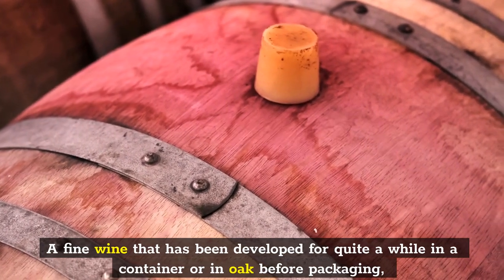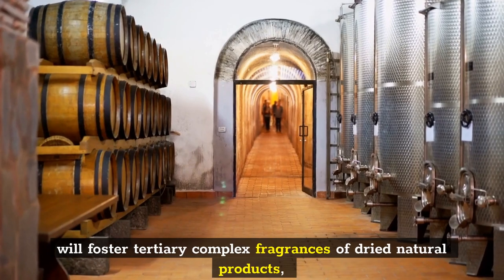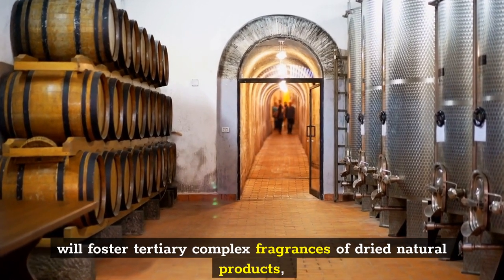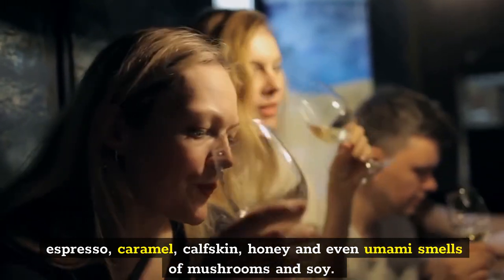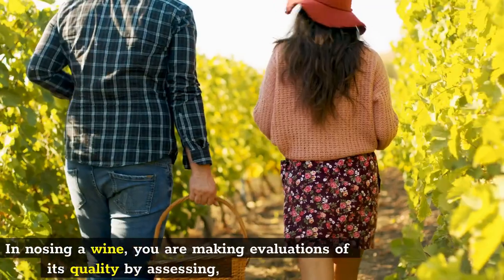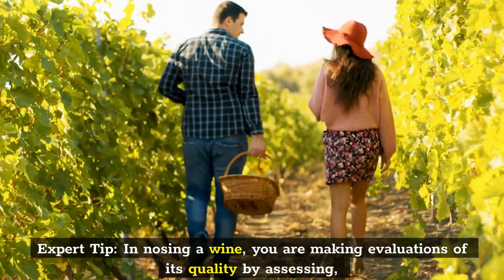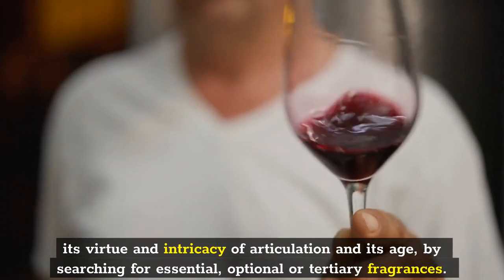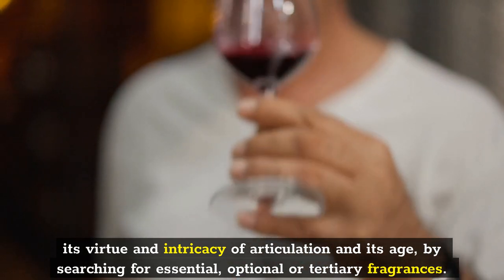A fine wine that has been aged for a long time in a bottle or in oak before bottling will develop tertiary complex fragrances of dried fruits, coffee, caramel, leather, honey, and even umami notes of mushrooms and soy. Expert tip: in nosing a wine, you are making evaluations of its quality by assessing its purity and complexity of expression and its age, by looking for primary, secondary, or tertiary fragrances.